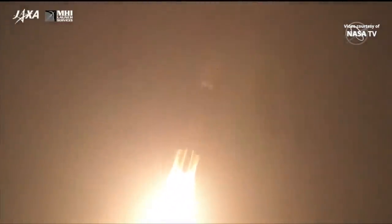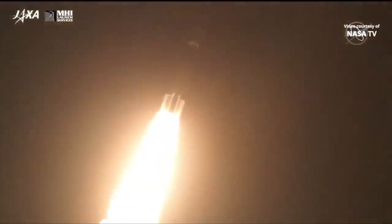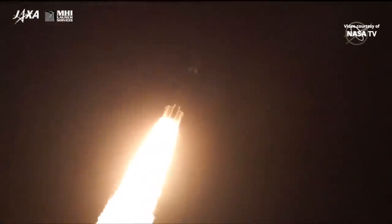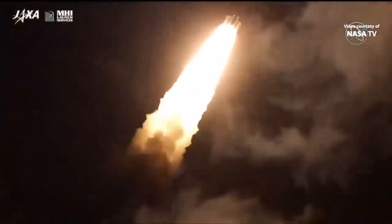Lighting up the night sky over southern Japan. Everything looking good through the flight so far. Those four strap-on solid rocket boosters will carry the vehicle through the first one minute 54 seconds of the launch.